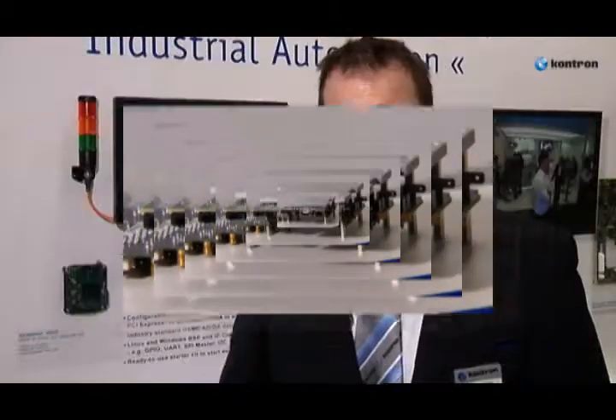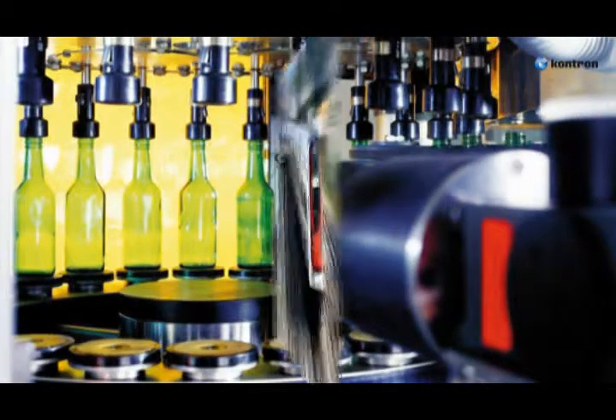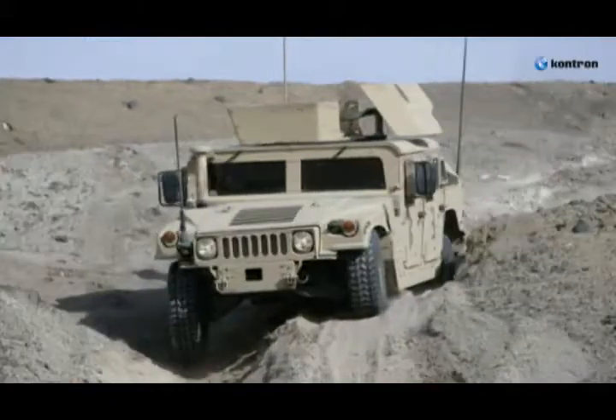The flexible HSMC IO solution allows an efficient adaption to any IO requirements needed to address applications in markets such as industrial automation, transportation, medical, military, energy and communications.